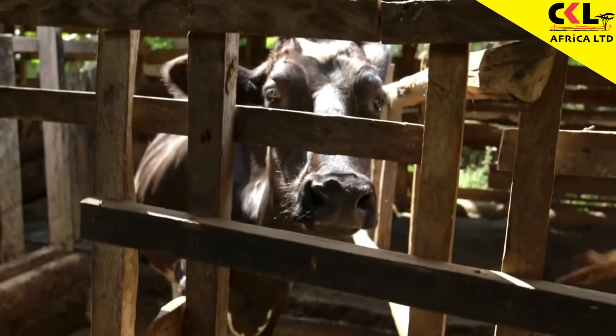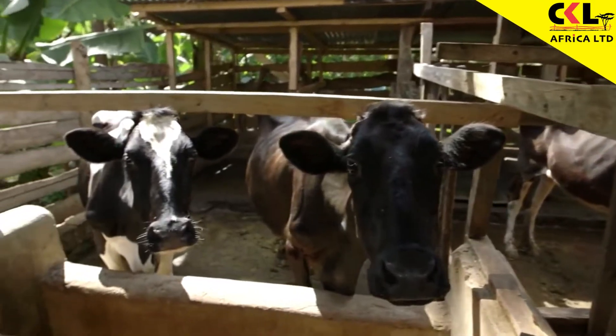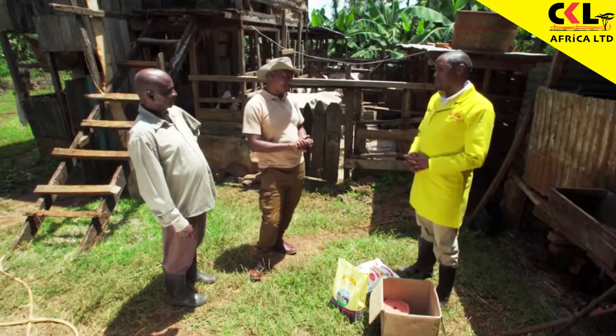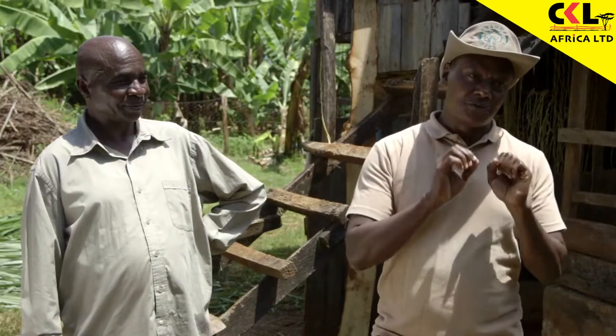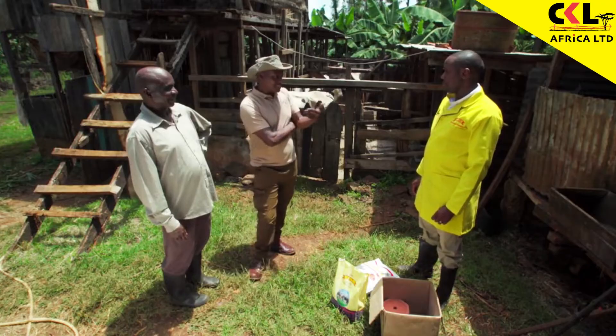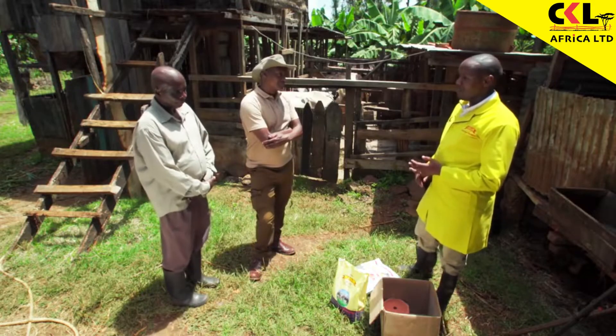Mr. Borendi's cows take 4 months to come on heat. Some take as long as 11 months. It seems much too long. A good cow should take 45 to 90 days after calving for the cow to come on heat. That's a big challenge for our farmer. How does he address it? Two things must match: one is good management, and the other one is breeding. Today we are going to talk mostly about good management practices.